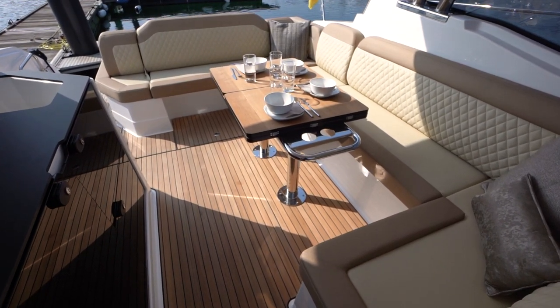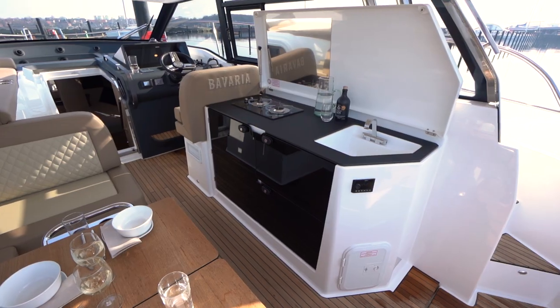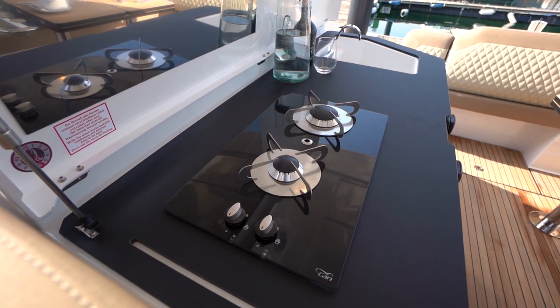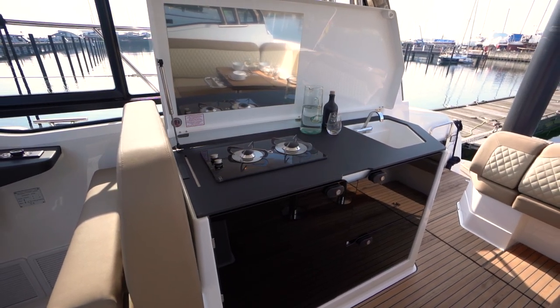The cockpit table is the centerpiece and a place for getting together. The wet bar is a fully equipped pantry with a guest cooktop — two burners, or optionally a ceramic cooktop.